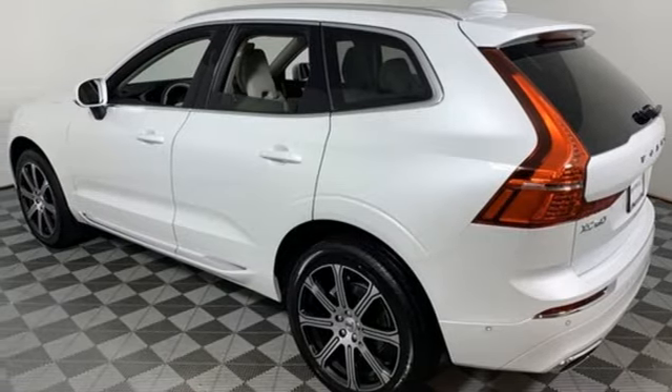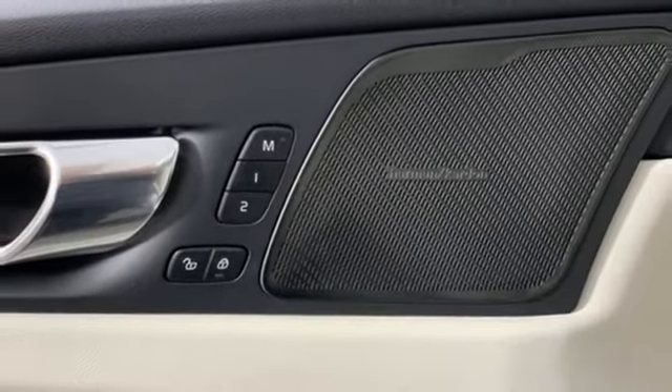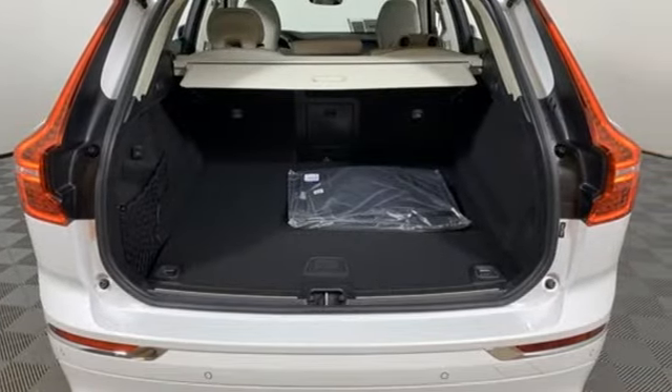Doors and push button start proximity key, driver memory seats, configurable instrument gauges, and intercooled turbo inline four-cylinder engine.